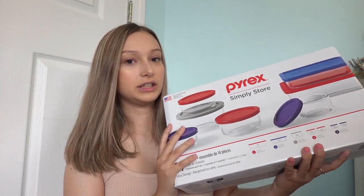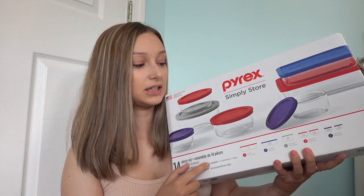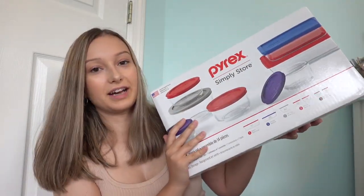I got this 14-piece Pyrex container set. It has one 6-cup rectangle container, one 3-cup rectangle container, one 4-cup round container, two 2-cup round containers, and two 1-cup round containers, all with lids. I know these are the types of containers we use at my house now, so I know what fits in what. I always am using them, taking these in my lunch and everything like that. I definitely probably went overkill on the containers, but that's okay.